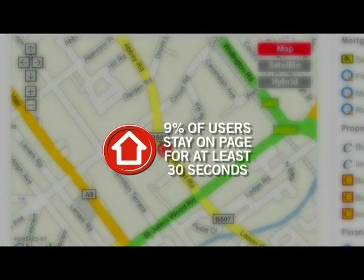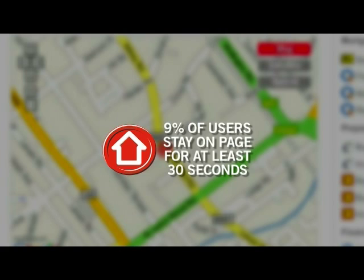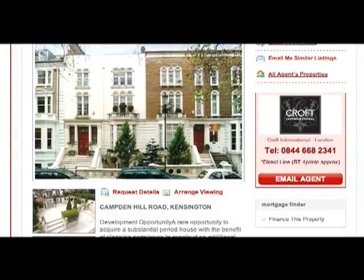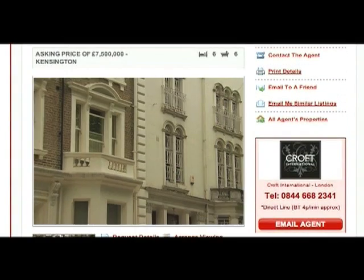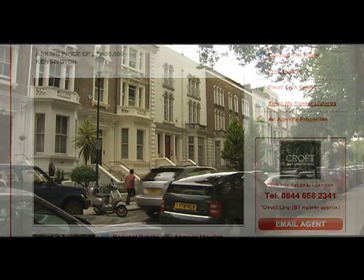On our property details pages we've seen an increase of 9% of users staying on the page for over 30 seconds or more. When people use our sites they want to find a house, and they also want to find what's around the location of that house. Mapping certainly helps people find out where that house is located and the features and services around that location.